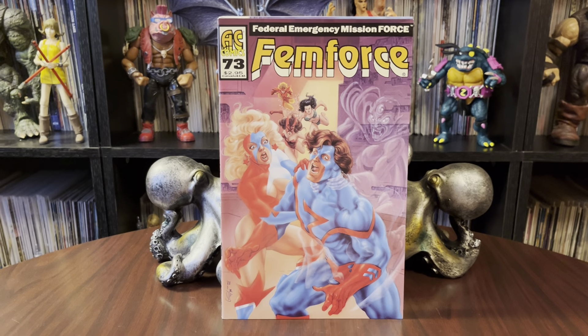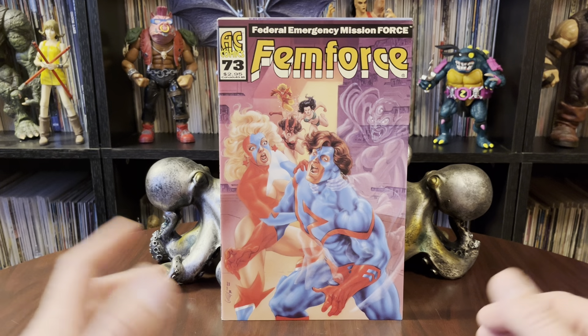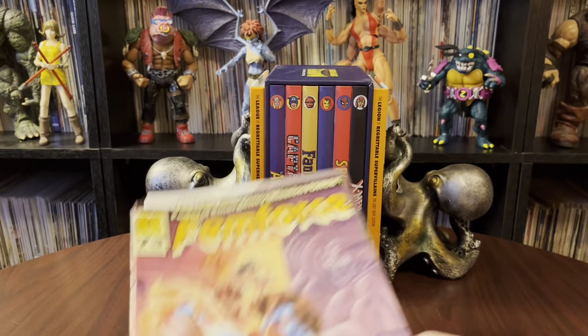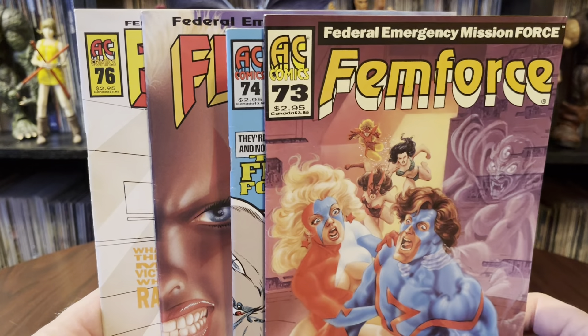Hello there. Once again, it's Anton from Antónimo Bay. Thank you for stopping by the collection room today. I'm taking a look at some comic books — there are my figures, my collection on the wall here. Today we're looking at FemForce issues 73 through 76.